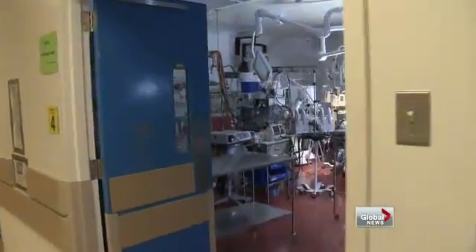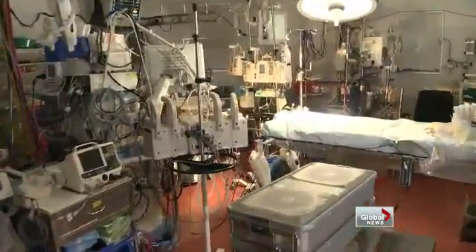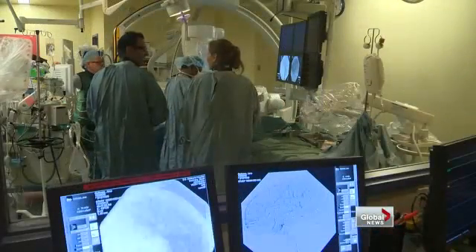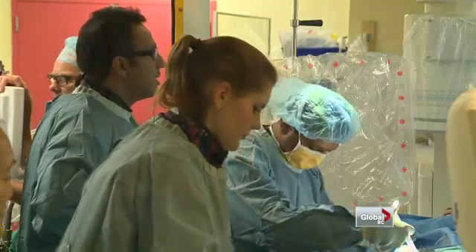But when in the cath lab, they don't have the same lighting and they don't have the backup equipment that might be needed. It's a makeshift solution, which will hopefully be resolved in a few years when the new hospital is finished. Two large hybrid OR suites are part of the plan, so these types of complicated procedures can be done in one room.